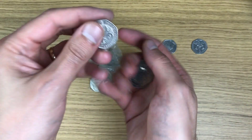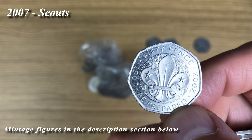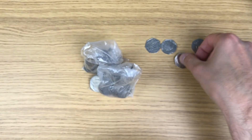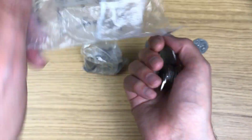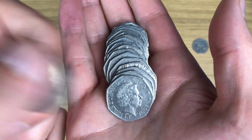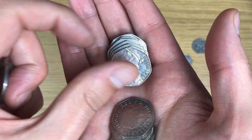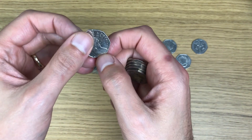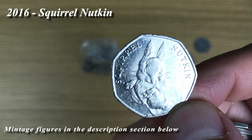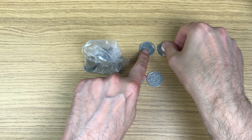Here come the commemoratives - and there we have it, that one is Scouts. Scrolling back, it's pretty cool - 2016 coins and the EEC, quite a haul.